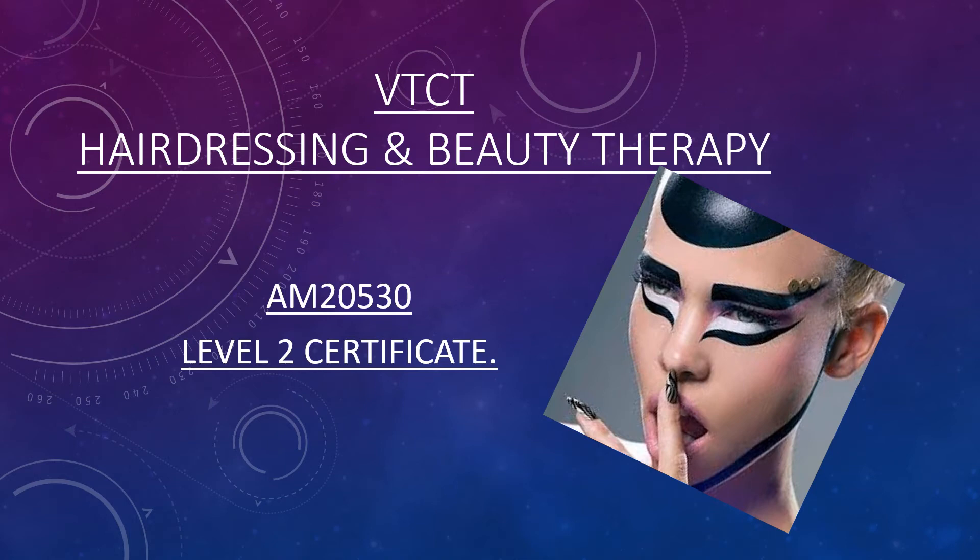Hello Year 9. I hope you're all keeping well and hopefully pleased to be back to school. My name is Jackie and I work in Hair and Beauty with three other members of our team. We would all be delighted to see any of you join us in the new salon in September. I won't keep you too long, I just wanted to talk you briefly through what your Hair and Beauty course might look like should you join us.